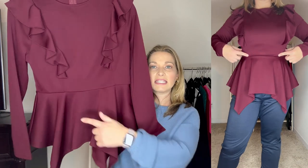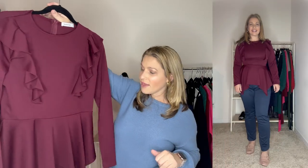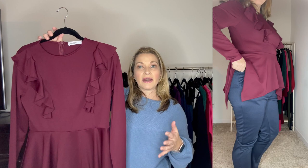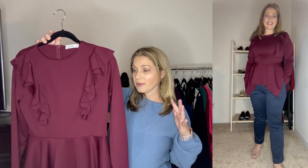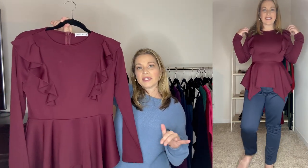Next up is this asymmetrical peplum top. I ordered it in a medium so it runs true to size. It's in a beautiful wine red color but comes in six total colors. It has a really cute ruffle detail in the front only, nice long sleeves, a peplum detail below a faux waistband, and it's asymmetrical — a little longer on the sides than in the middle front. I looked at the reviews and they were fantastic, with lots of compliments. I paired it with golf pants also from Kate Kasson.